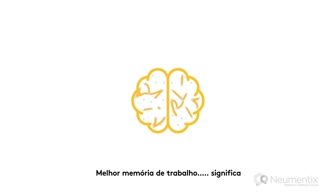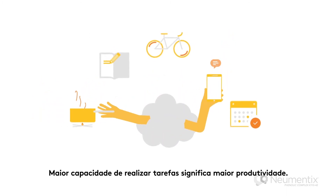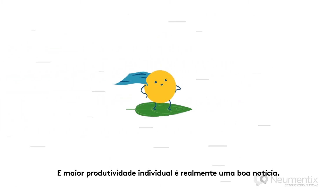Better working memory equals being able to juggle a bunch of tasks. Juggling a bunch of tasks equals a more productive you. And a more productive you is really, really good news.